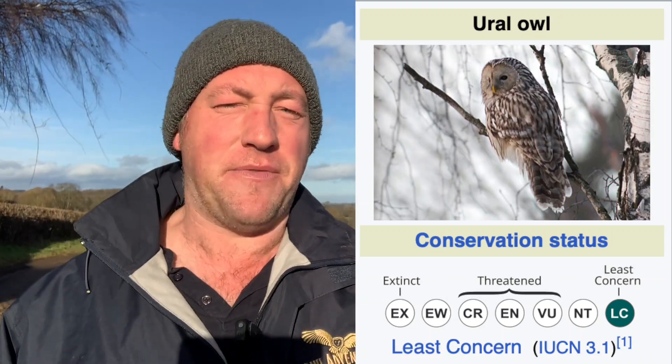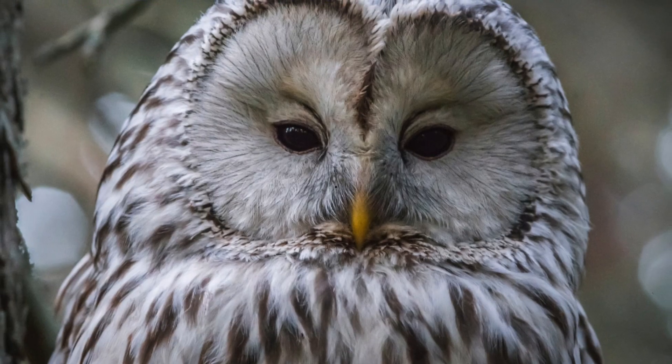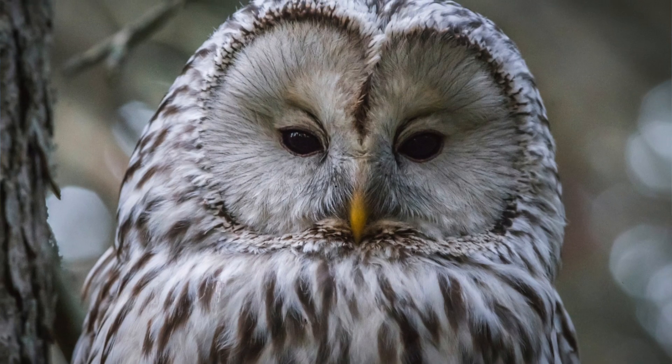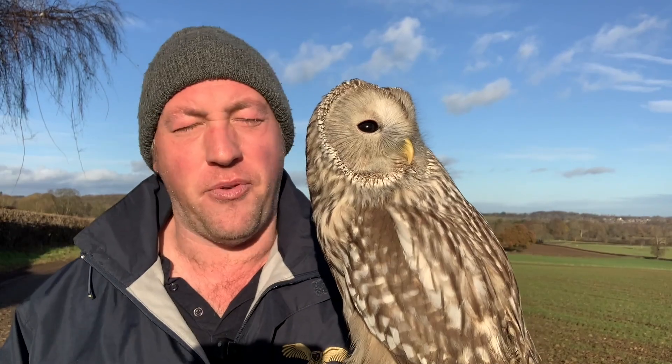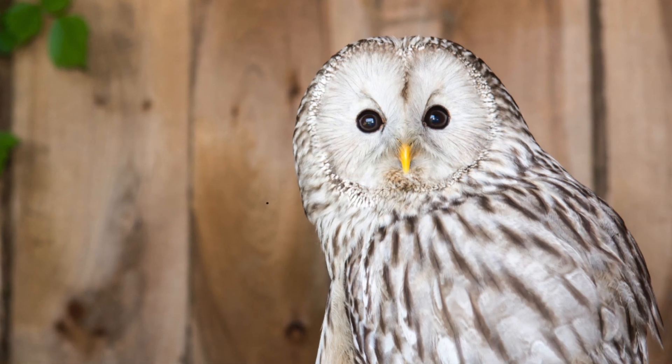Their classification in the wild is least concern. However, it's really important that we monitor the number of Ural Owls in the wild, as their habitats are changing and there are risks from poisoning of food. We want to see a species like this thrive for many years and centuries to come. The Ural Owl really is a fantastic example of a beautiful bird of prey with amazing hunting abilities and such a unique look.